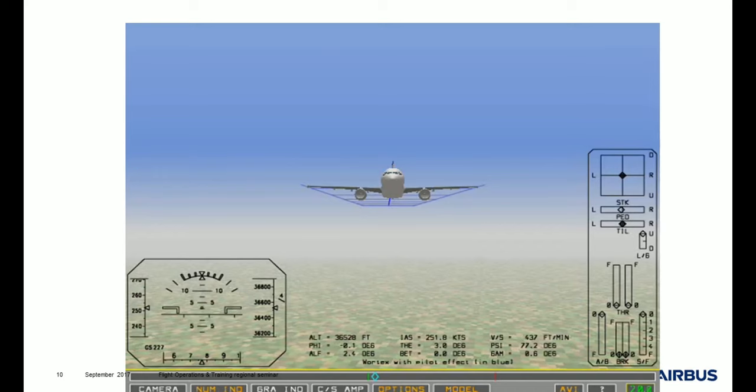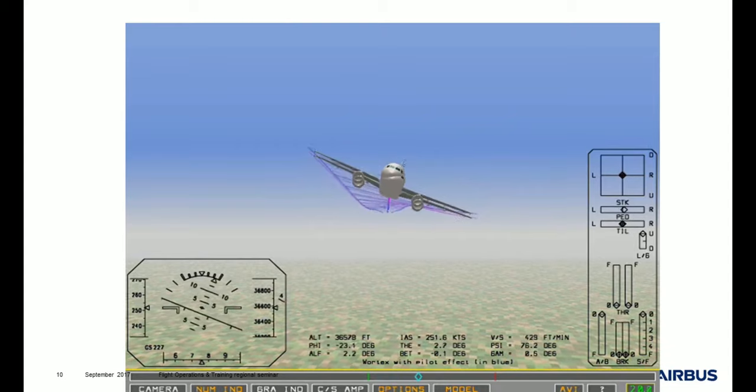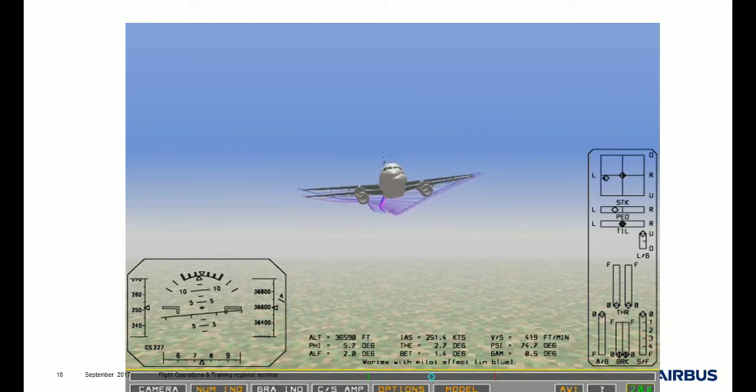We will have a look at a small video now. The video was made from a real event. You will see that the aircraft enters into turbulence. We will watch the video two times — there are two different aircraft representing two different things. Focus on the top right, which shows the position of the joystick. Here the aircraft is in the turbulence.